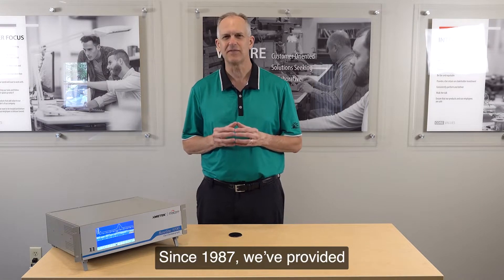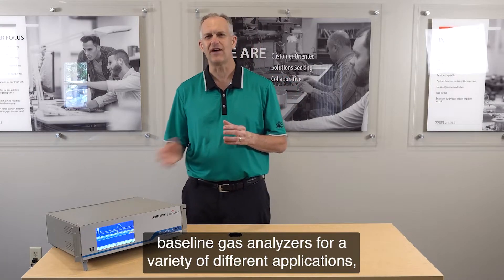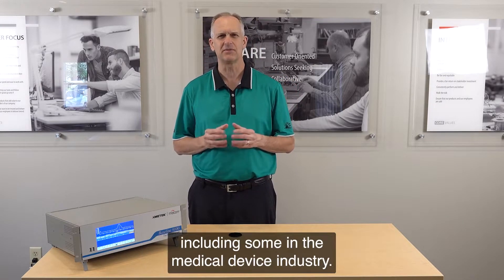Hello, I'm Troy Tillman, a Global Product Manager here at Amatec MoCon. Since 1987, we have provided baseline gas analyzers for a variety of different applications, including some in the medical device industry.